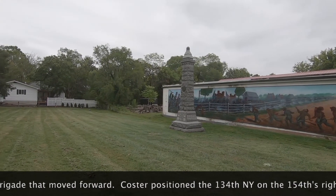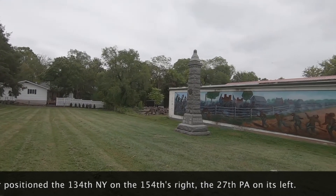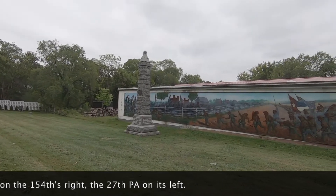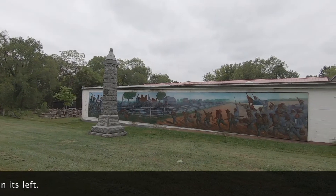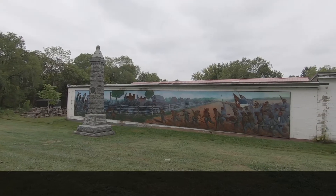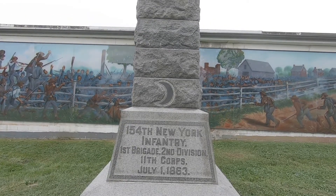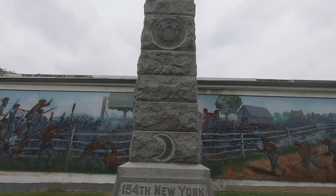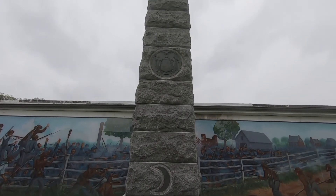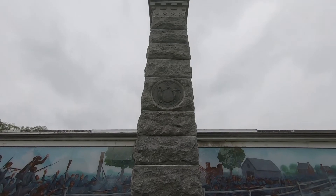They did so at the cost of being overrun. This mural shows the moment when the regiment was hit by the Confederate onslaught. The half moon was the corps badge, the cap badge of the 11th Corps. There you see the Excelsior coat of arms of the state of New York.